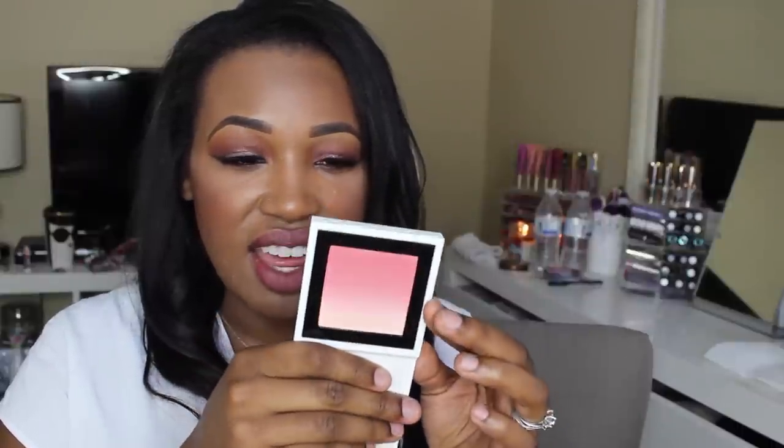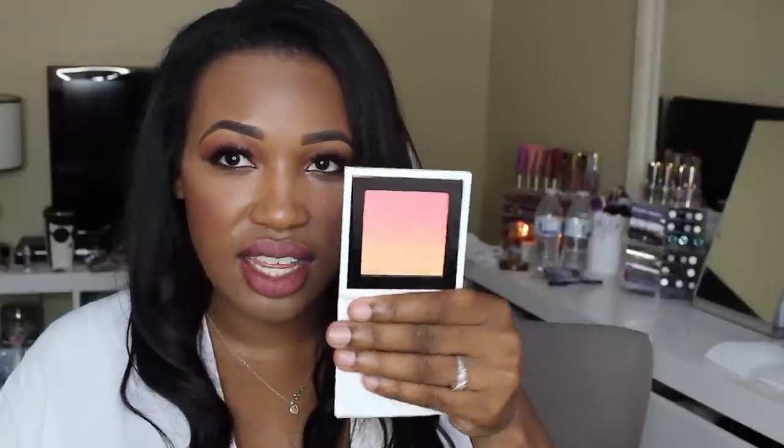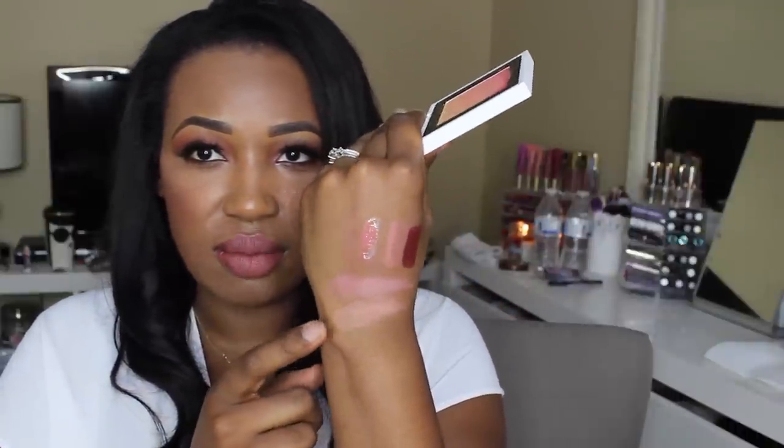I also picked up two of the blushes: Kindergarten Red, which looks like this — I love the packaging, it's so pretty with the ombre effect. The only thing is these aren't super pigmented. Then I also picked up Ripe Peach — it's a peachy blush right there. So that is everything that I got from MAC.